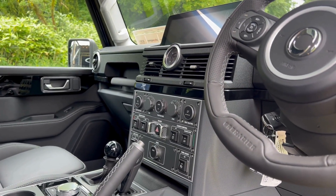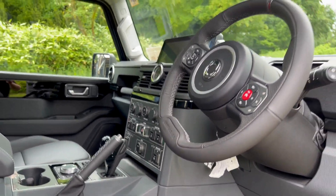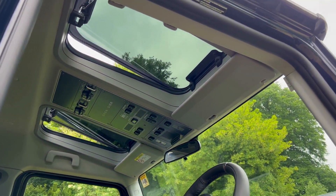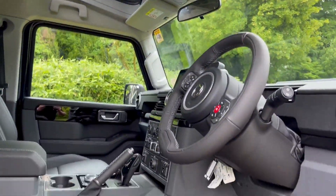This one has heated seats in the front, it's also got air conditioning throughout, and of course as it's a Fieldmaster it has the Safari windows up top with plenty of switchgear up there.